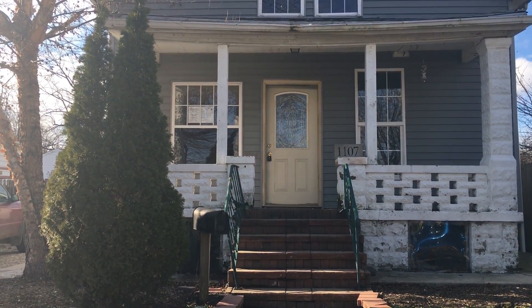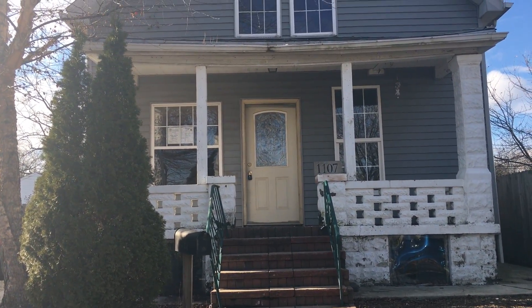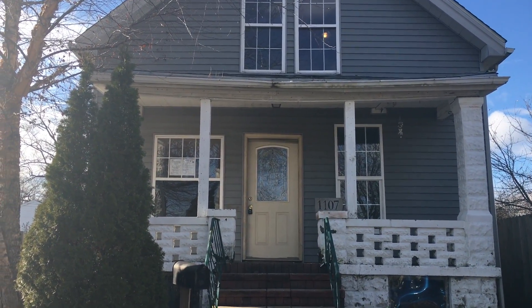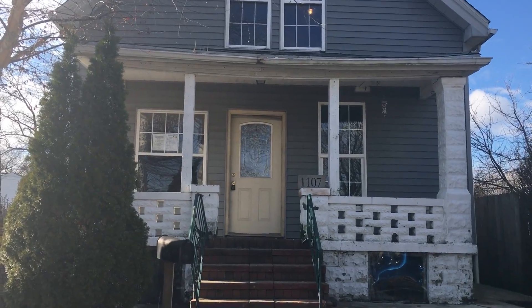We're at 1107 Cora Street in Joliet, Illinois. Single-family home, two-story. This is a four-bedroom, one-and-a-half bath with a basement and a detached garage.